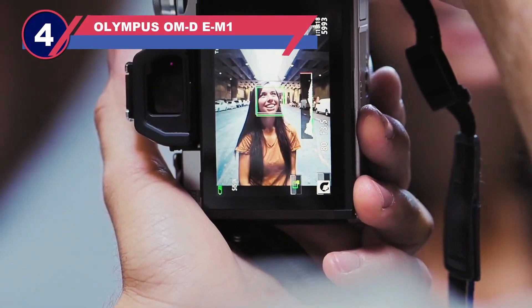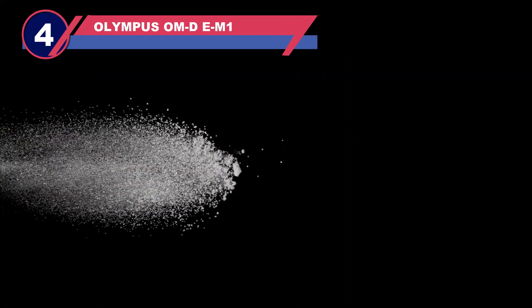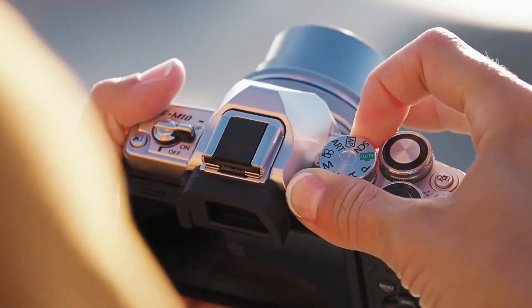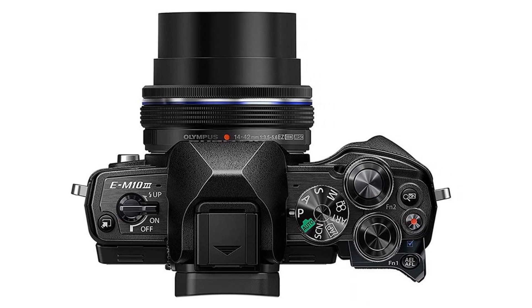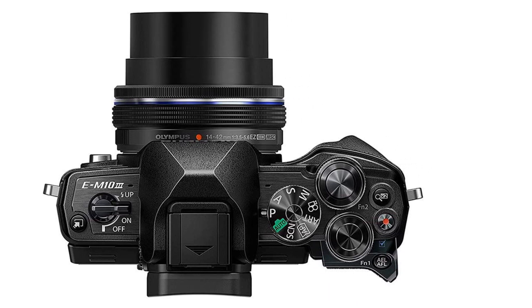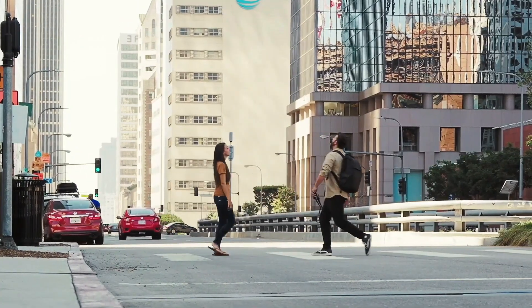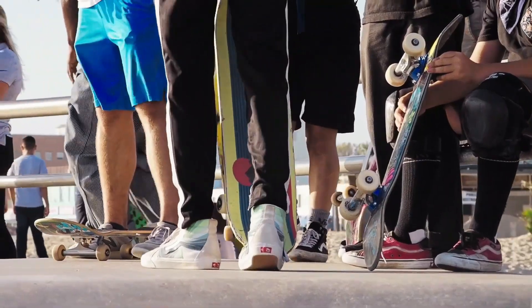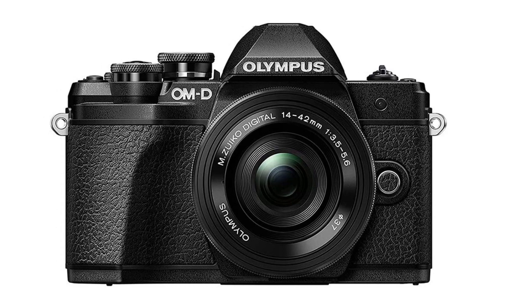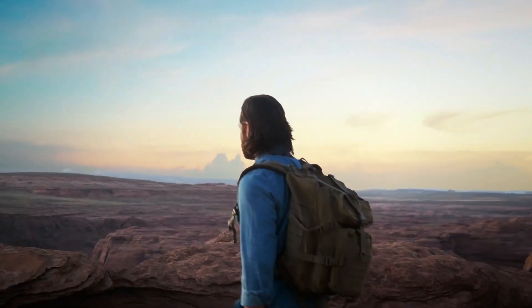Number four: Olympus OMD EM1 camera for astrophotography. In order to make the bodies and lenses much smaller, lighter, and less expensive, micro four-thirds sensors are around half the size of full frame sensors. As a result, your gear is portable enough to take anywhere. The sensor has less surface area to absorb light due to its relatively smaller size. However, as the Olympus OMD EM1 Mark 3 demonstrates, there are other factors to take into account when it comes to astrophotography besides just sensor size.